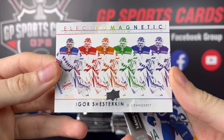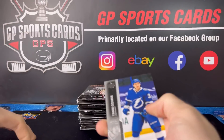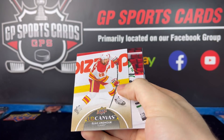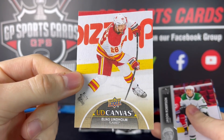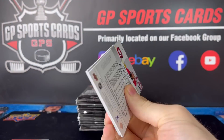Igor Shesterkin — he's tearing it up this year, he's killing it. Got UD Canvas, nice design as always. Elias Lindholm. These are always one of my favorite sets from Series 1 and 2.